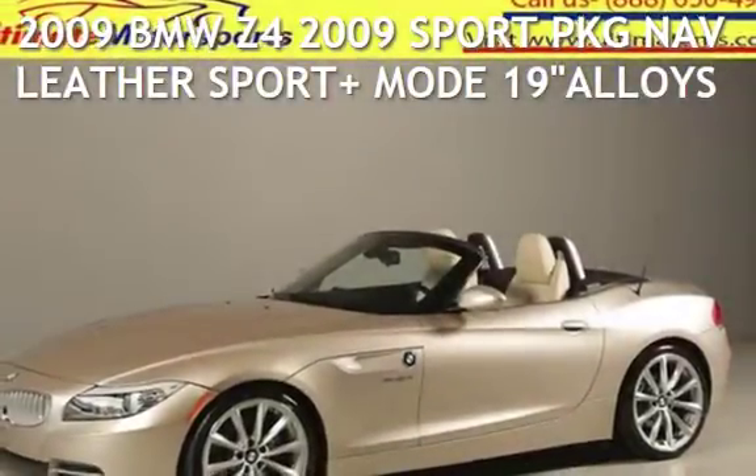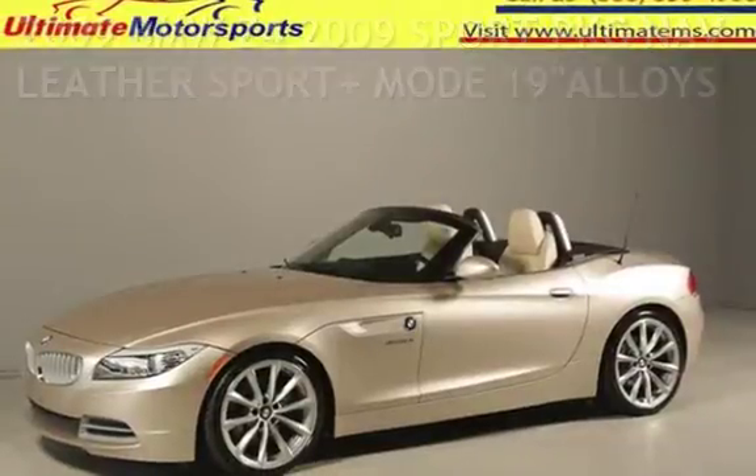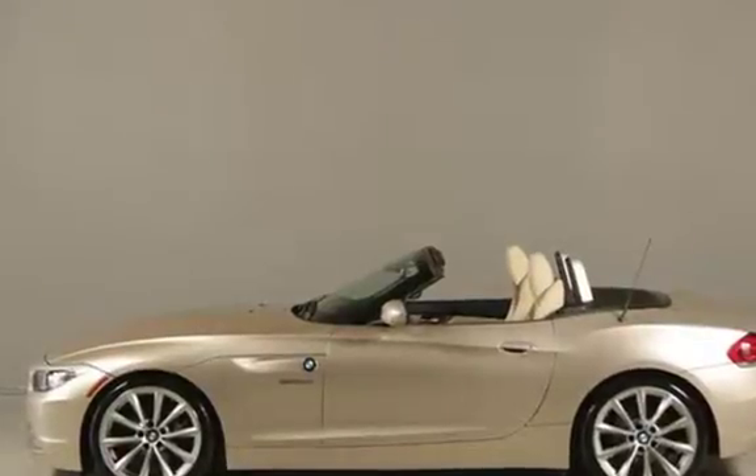Presenting a pre-owned 2009 BMW Z4. This two-door convertible has a six-cylinder, 3.0-liter i6 engine, with rear-wheel drive and an automatic transmission.